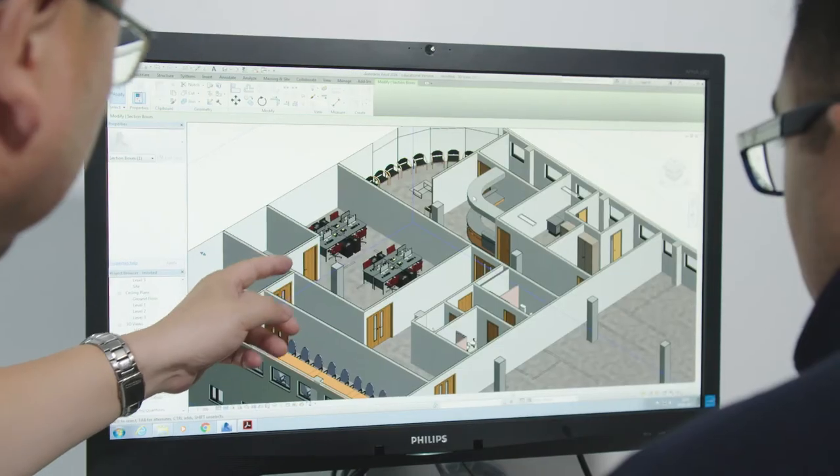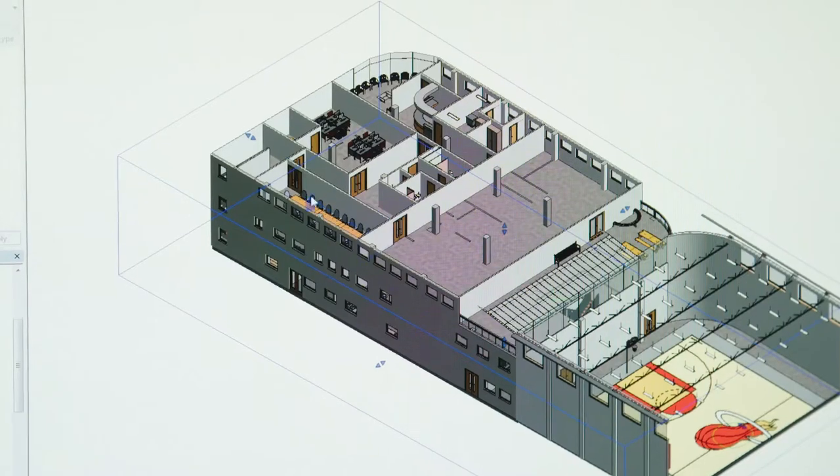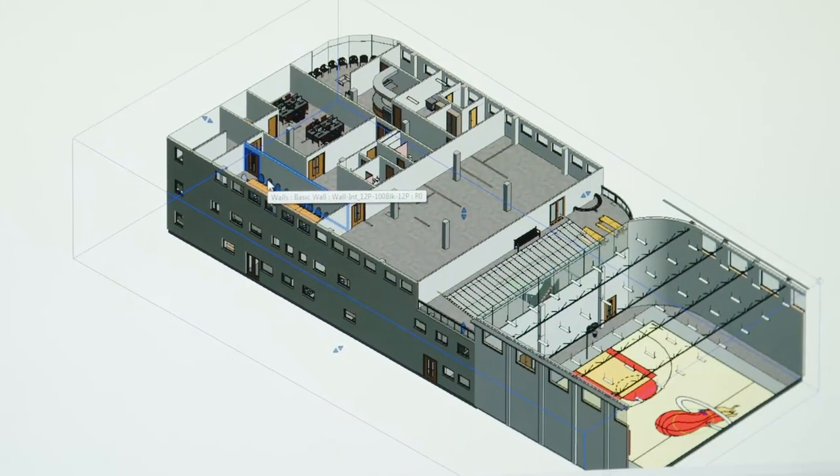We don't just study architecture technology — we have construction management in most of our classes. It's a good experience to work with other people doing a whole project, and then we come back to the lecturers and they give feedback. When you do it yourself, you learn much quicker and gain better knowledge around the subject area.